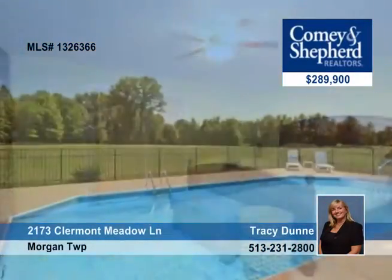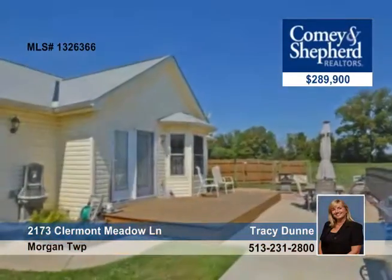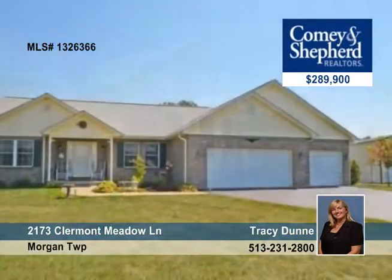This 3-bedroom, 2-bath home also includes an expansive deck and an in-ground pool. Come home to country comfort by calling Tracy.